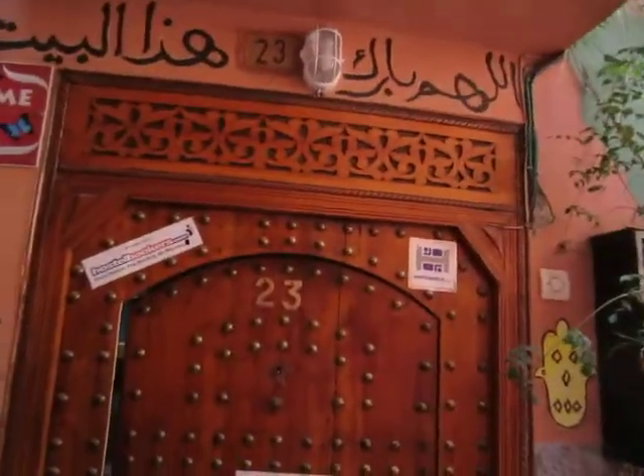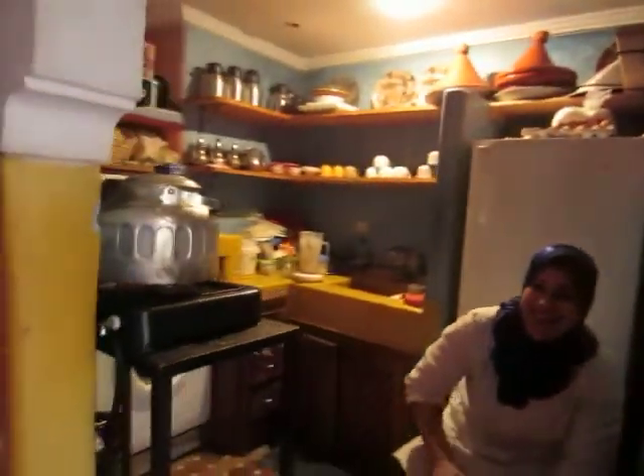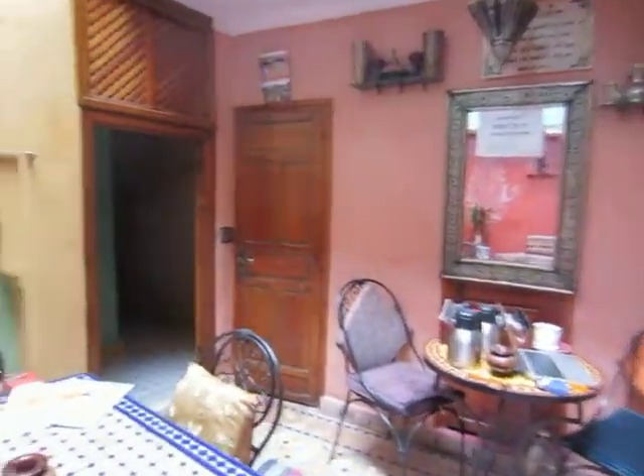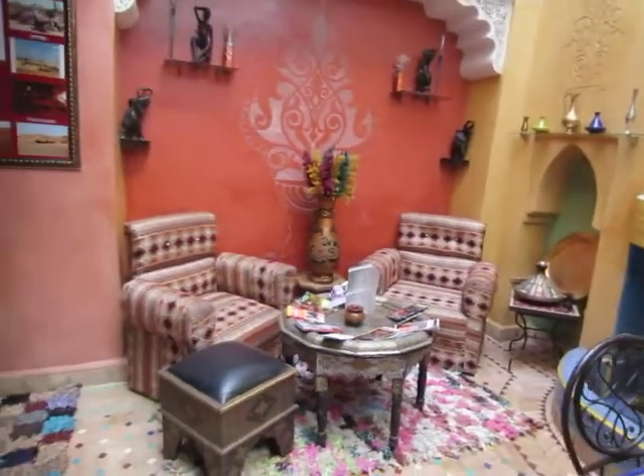Just gonna do a tour of the hostel here in Marrakesh, Morocco. Let's start in the entranceway. This is the main dining area, and then we come around here — of course it's dark — there we go.